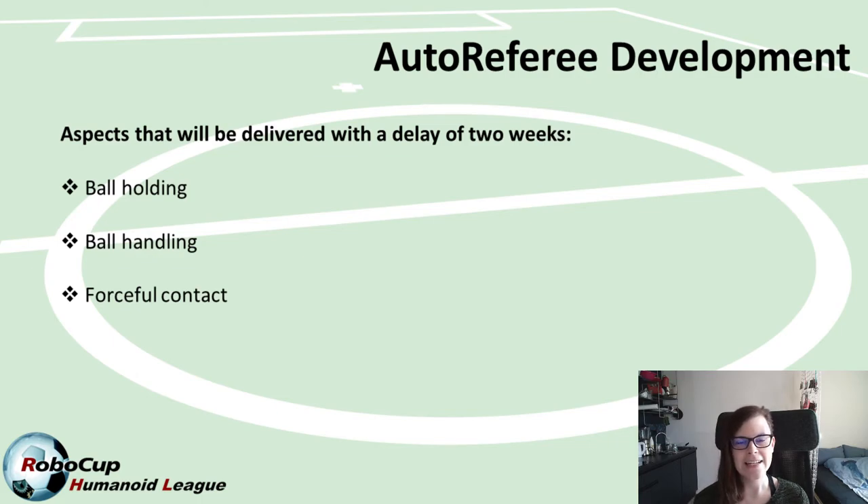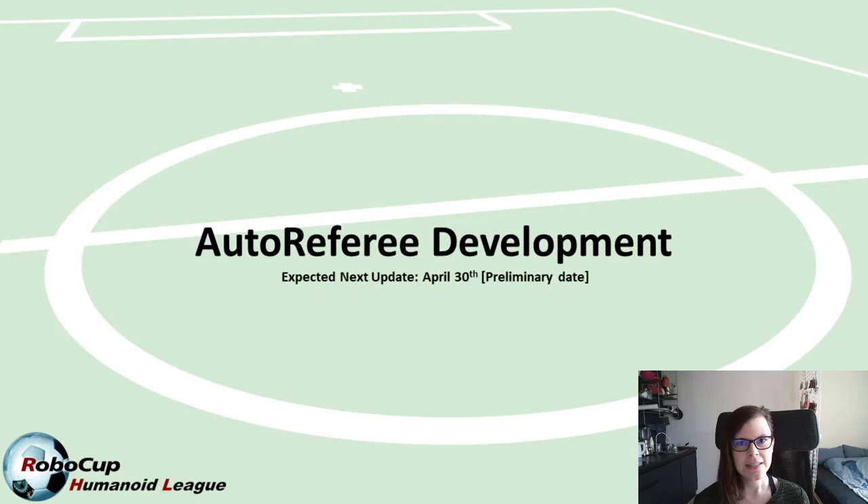This investigation has slightly delayed the auto referee development timeline. In the next update, which we hope to release by the end of this week, we will not have the full implementation of ball handling, ball holding, and forceful contact. However, by the end of the week we expect to deliver all other functionality of the auto referee, extensively tested through automated tests that ensure the auto referee behaves according to the laws of the game. Ball handling, ball holding, and forceful contact we hope to deliver with a delay of approximately two weeks, and we will keep you updated as soon as they are thoroughly tested.